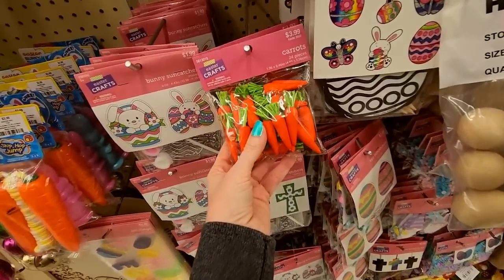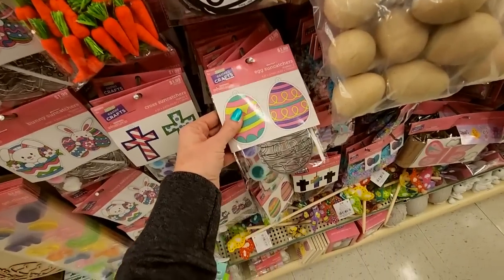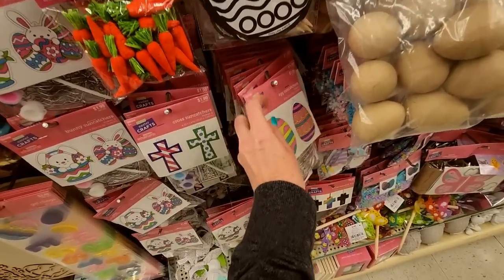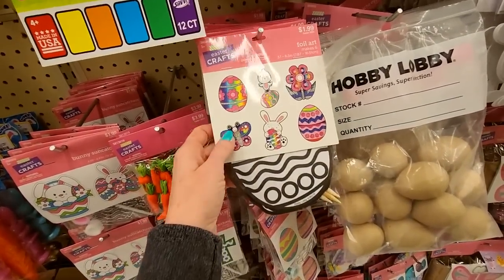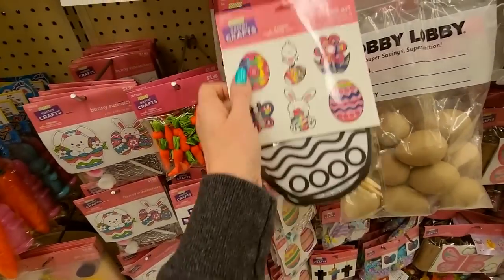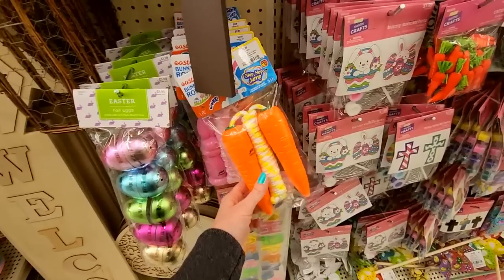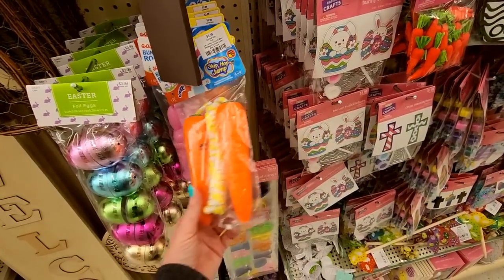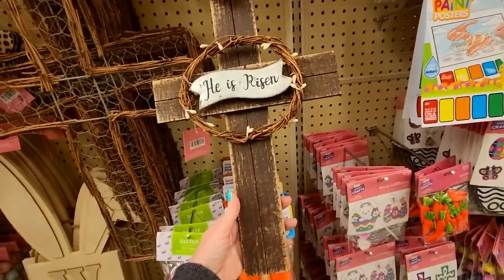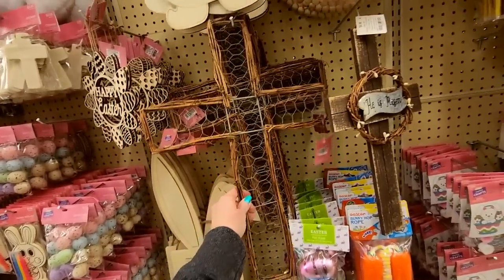Little baby carrots — I think they're styrofoam. You could do an egg sun catcher and it comes with the paint, you get two of them. Easter crafts — you could do foil art where you scratch. I think this is where you scratch away and it's shiny. More Easter eggs. You can even get a carrot jump rope or a bunny jump rope. A big cross — here's one made out of chicken wire if you want to get all primitive about it.